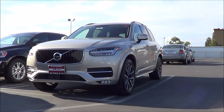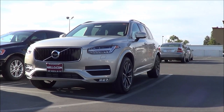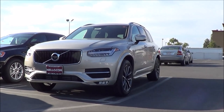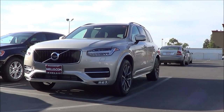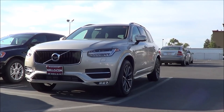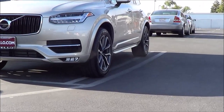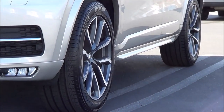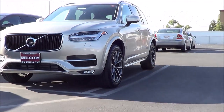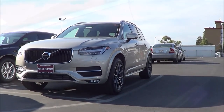Our XC90 here is the T6 with all-wheel drive, and it's the base model — the Momentum. However, it comes loaded with many standard features; there's really nothing basic about this XC90. We also have the Momentum Plus package as well as the Vision package. I really do love these 20-inch 5 double-spoke wheels — they have a really unique-looking design. It comes in this beige exterior color, and I'm usually not a big fan of beige, but this is actually probably the best-looking beige I've seen on a vehicle.